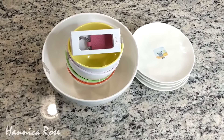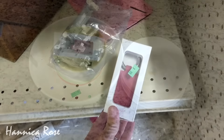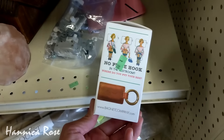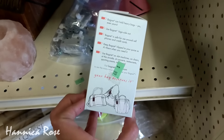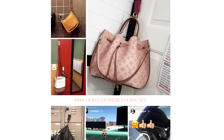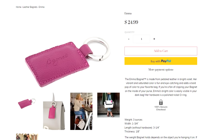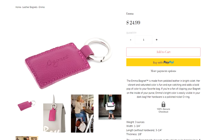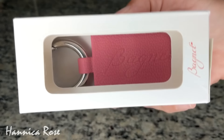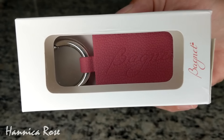I scored some pretty awesome items, so now I'm going to show you what they are. The first thing I found was brand new in the box, hadn't been opened, and it was a BagNet magnetic purse holder. This thing is pretty awesome — you can attach it to your purse and stick it to anything that's metal so your purse doesn't touch the ground. I looked this particular one up online and it retailed for $24.99. Since it's in the box and looks brand new, I will probably store this away and give it as a gift to someone.